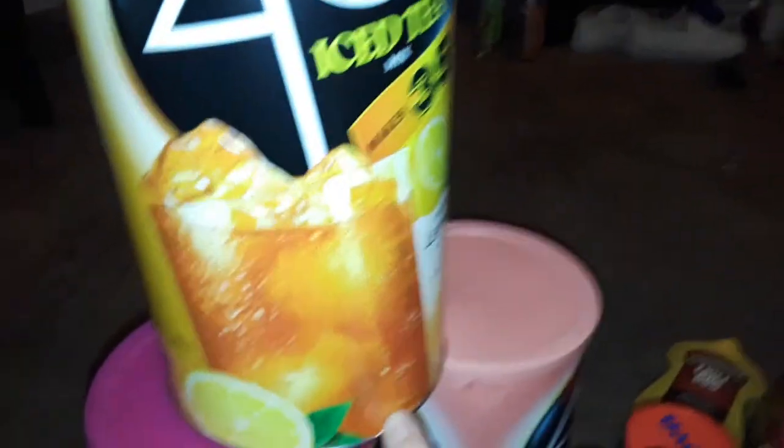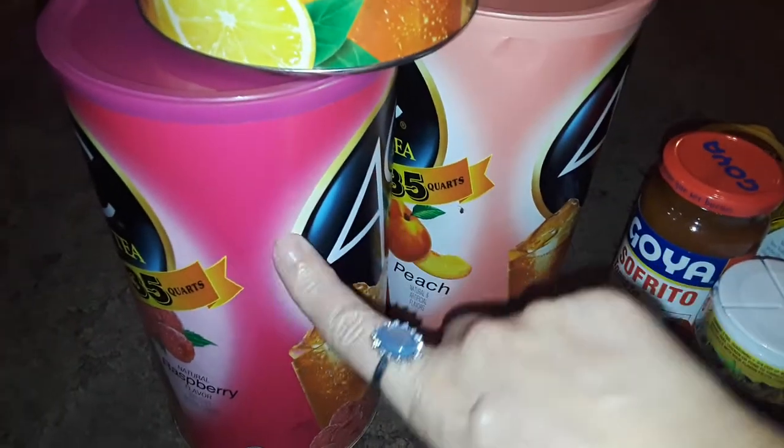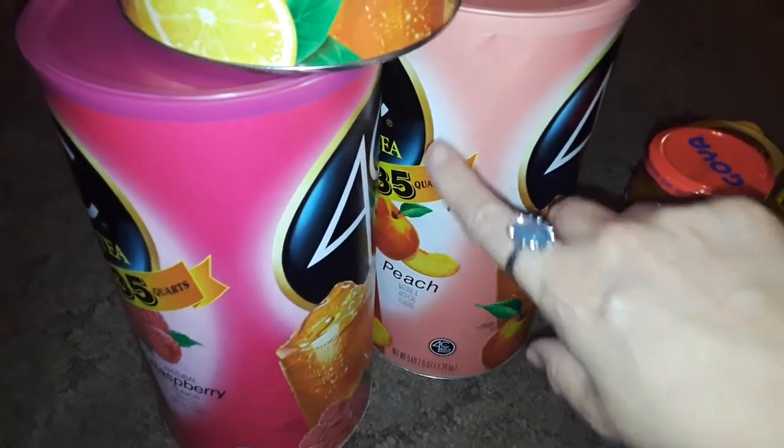I went and got three different types of the 4C juice mixes. I got the lemon iced tea, the raspberry iced tea powder mix, and then the peach.